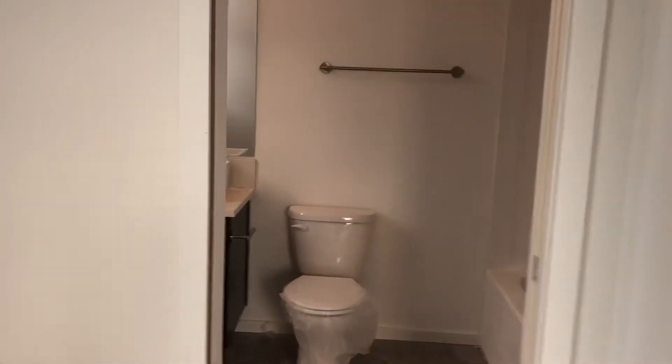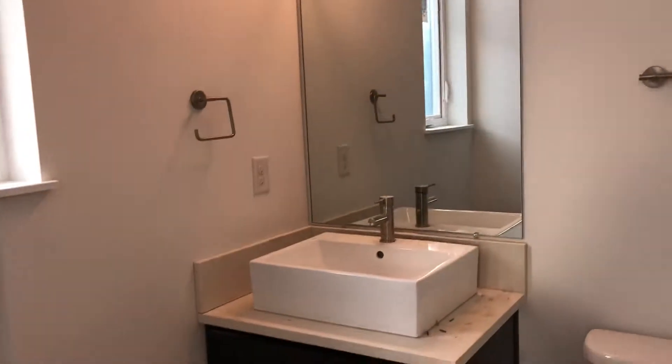So we have our first bedroom here with closet space. What's awesome is that in this home, every bedroom has its own master bath, so you don't have to share one if you have a roommate. Obviously there will be a cleaning done.